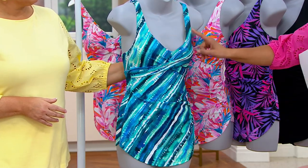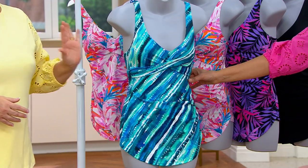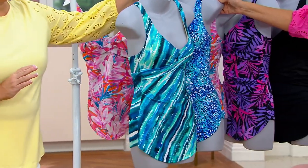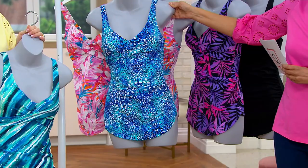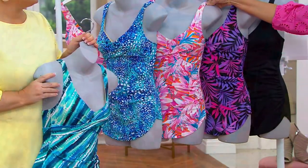So this is the seaside stripe, which is so pretty. Look how gorgeous that is. This suit, there's so much to tell. I'm going to just let you go through colors. And then this one is ocean animal, and this is fire.